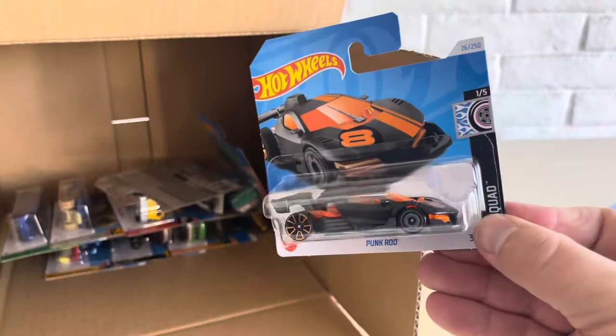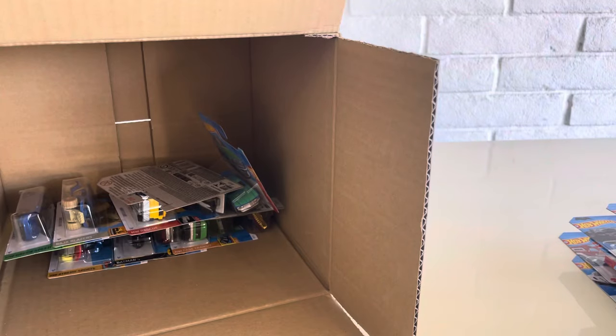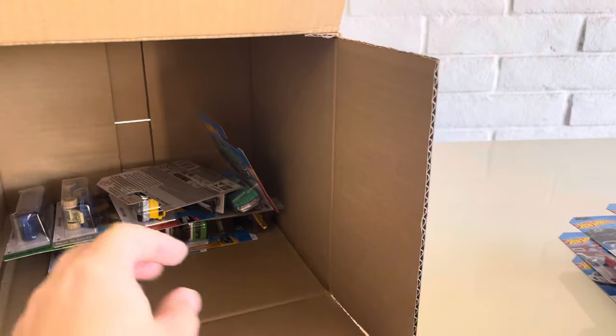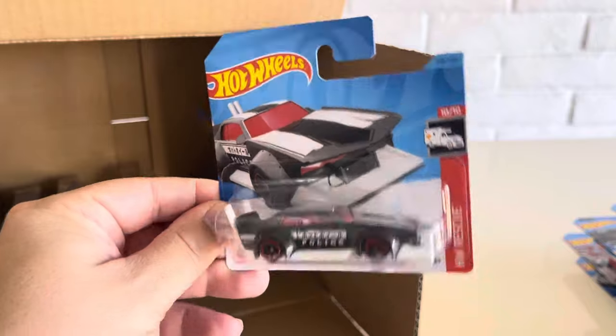Got another one of the Punk Rods. So we're doing well on new models here — I think we've got them all so far, all the 2024 ones. The Clip Rod. We have the Mad Manga — no, this is 2023. I just haven't seen this one yet.